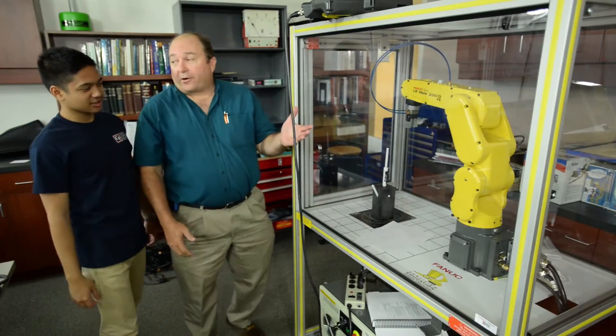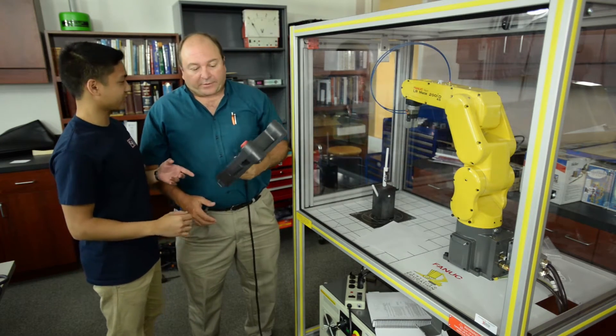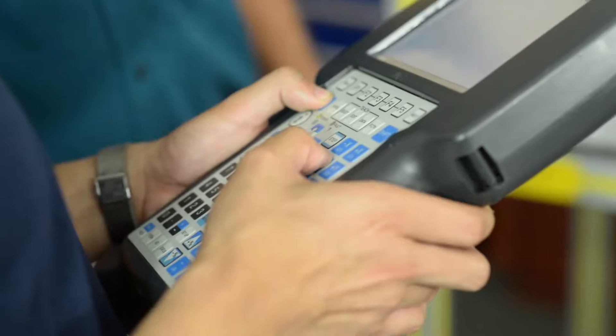Nico, this is the robotic arm that you're gonna learn to program today. So I'm gonna program this robot to make the arm move? That's correct. You're gonna have to use a teach pendant to do it.